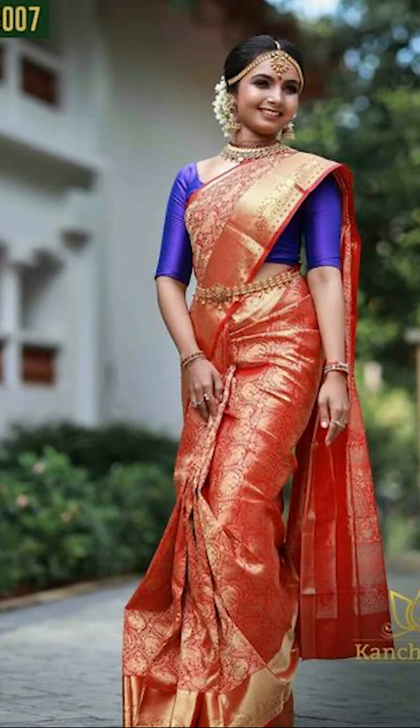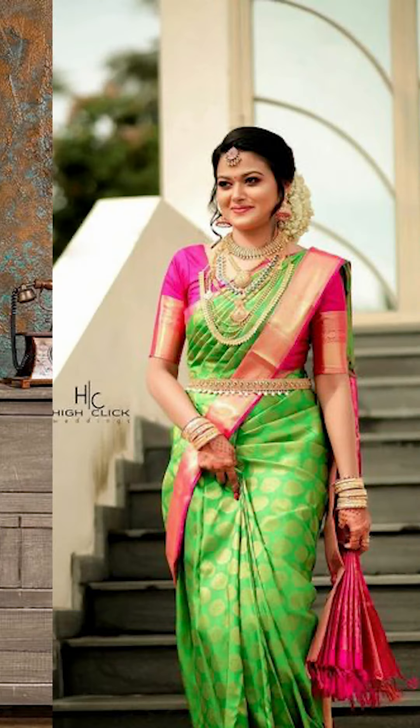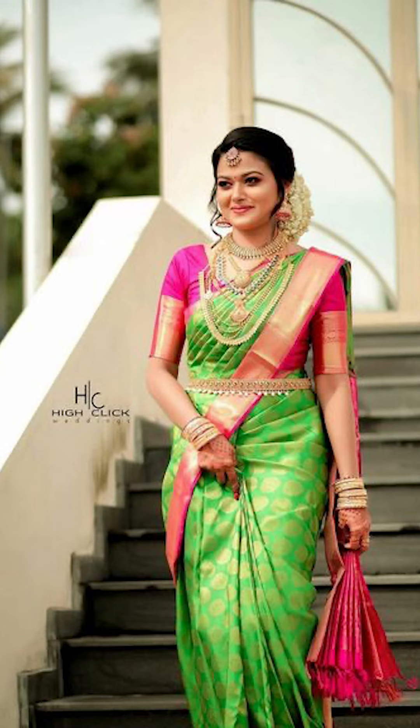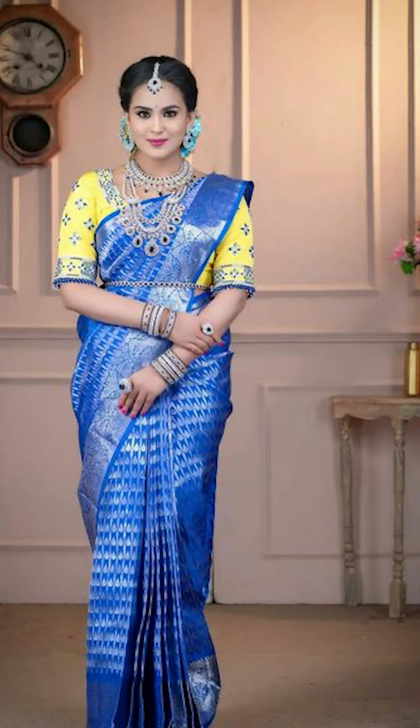Thank you for watching this video. If you like this video, don't forget to subscribe to Fashion Trends. Check out the links below in the description box, where you can purchase some other types of silk sari just seen in this video — you can buy these on Amazon and they're absolutely pretty.